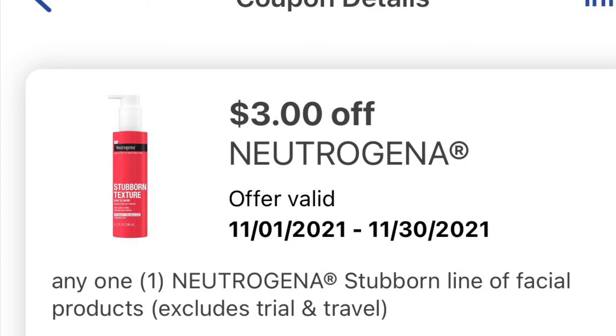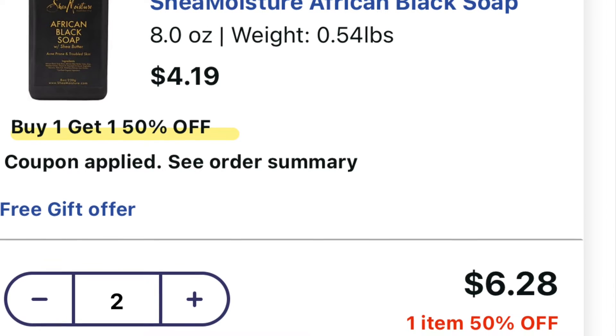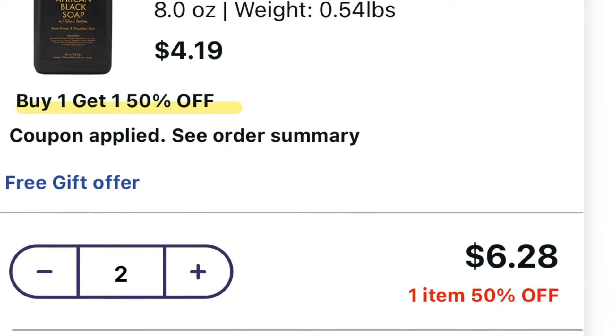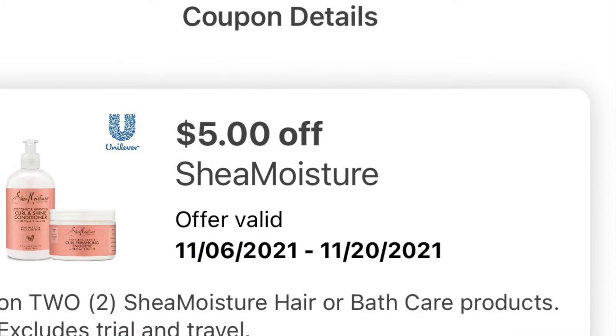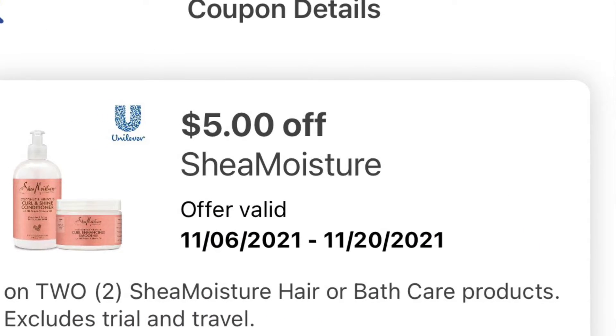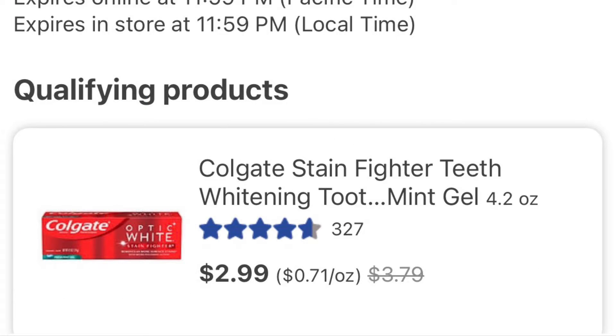You get the Neutrogena mask for free online. This Shea African Black Soap is $4.19 — buy one get one 50% off, so that's $6.28. There is a $5 coupon attached to it, bringing it down to $1.28, which is a very good deal. Next is the Colgate — you buy two for $5.98 together and there is a $2 coupon bringing it down to $3.98.